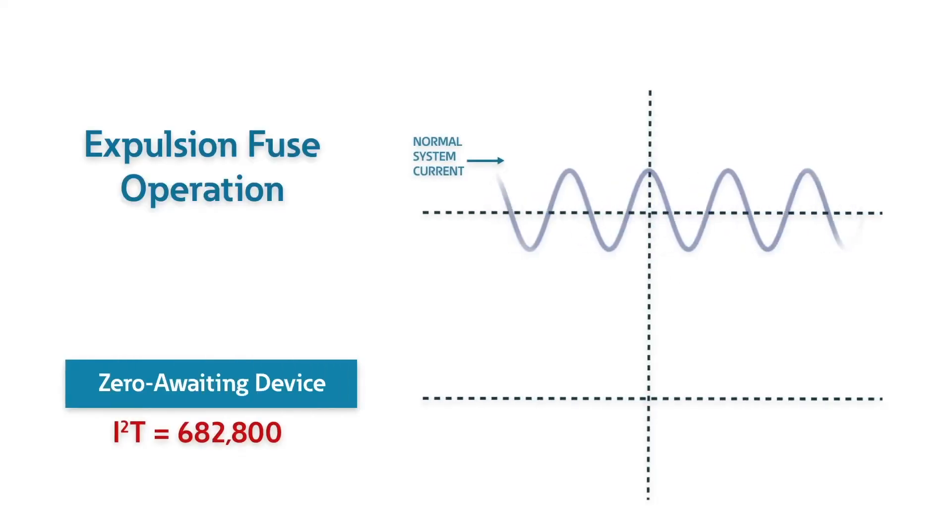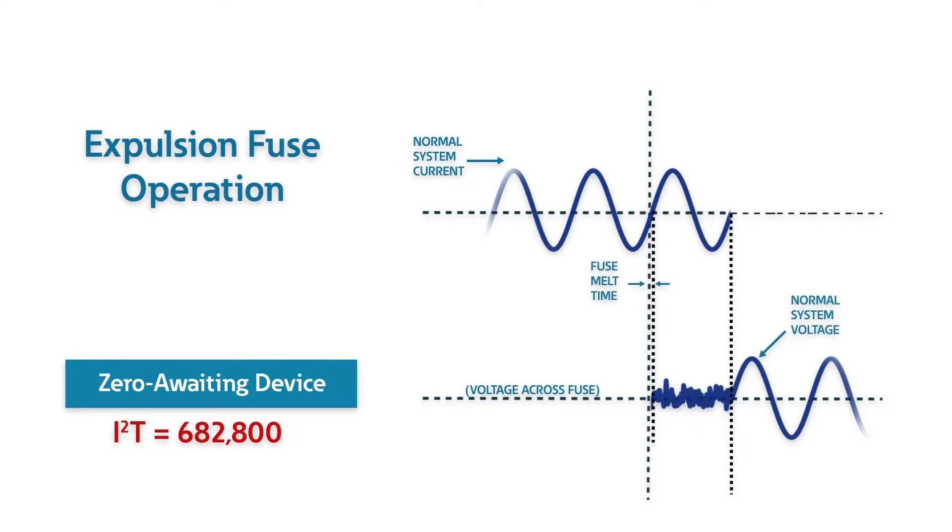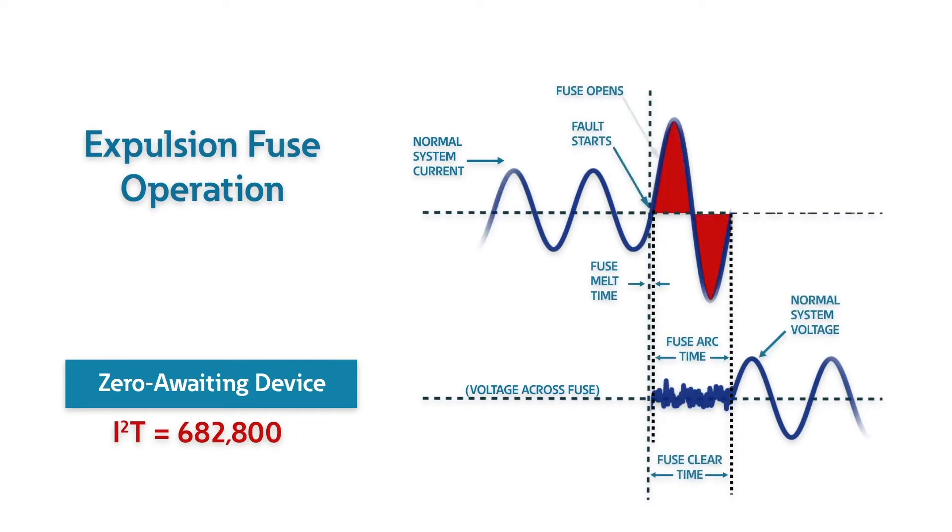The oscillogram shows the operation of an expulsion fuse. It waits for current zero before clearing the fault. In this case, it took a full cycle before the fault was cleared, allowing the protected equipment to see a high energy level of 682,800 amps squared second.